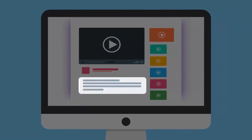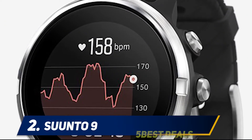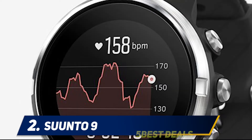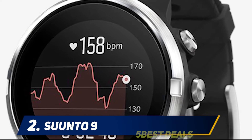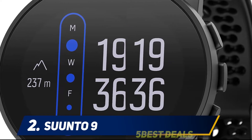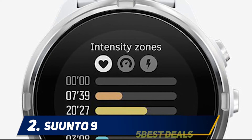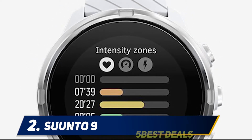For more information and price, check out the product links in the description. Coming in at number two, the Suunto 9. There are a lot of smartwatches that track your heart rate right from your wrist these days, so why do we recommend purchasing the Suunto 9 with its heart rate belt accessory? Because removing heart rate tracking from your wrist frees up a ton of battery life, making the Suunto 9 one of the best outdoor watches for ultra marathons and long endurance activities.